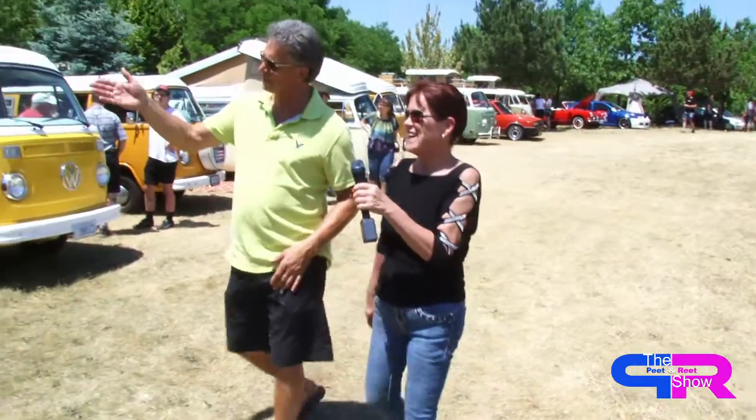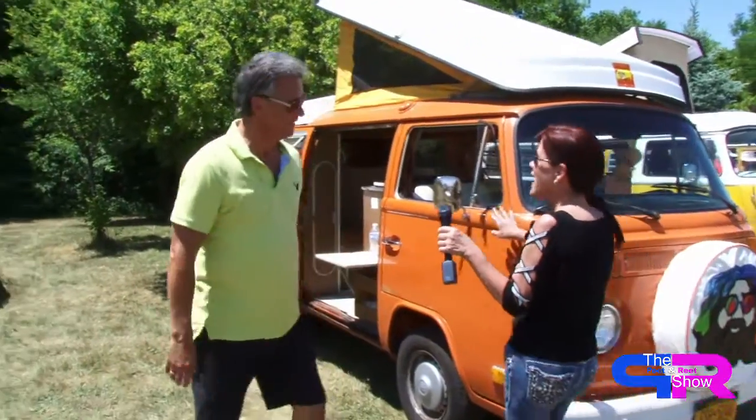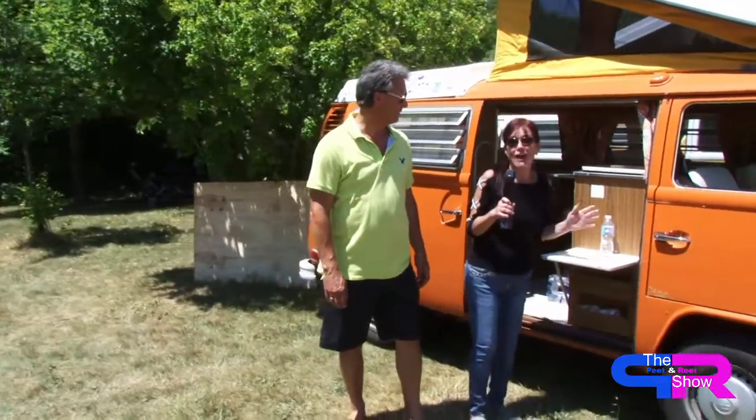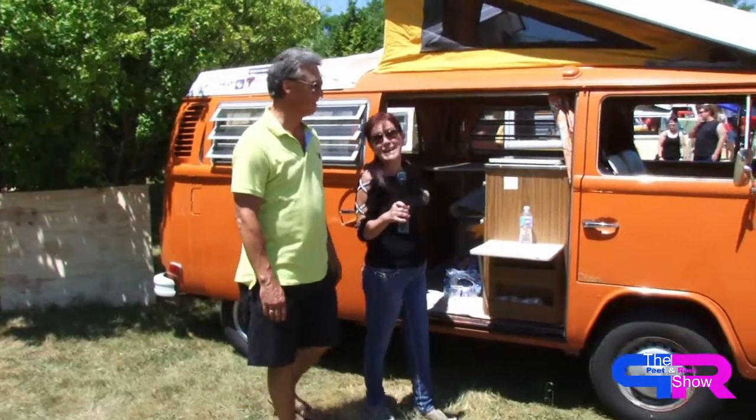So it brings back memories. And speaking of bringing back memories, this is a Volkswagen camper vehicle. Does it look familiar? This is what I actually lived in for a little while when my family was homeless. There was five of us and we were in here. We also had a tent as well. But this brings back such memories - we were homeless, but we also had fun.